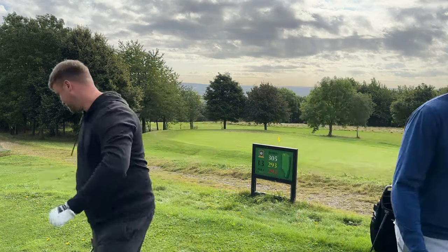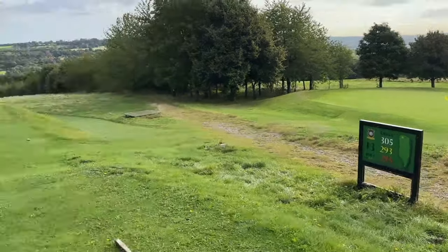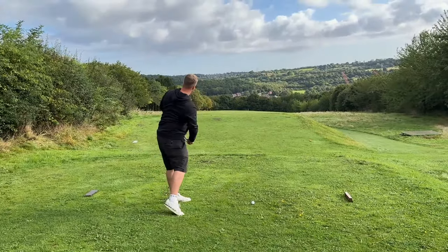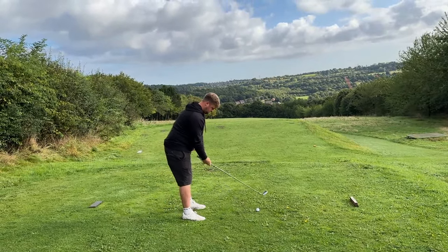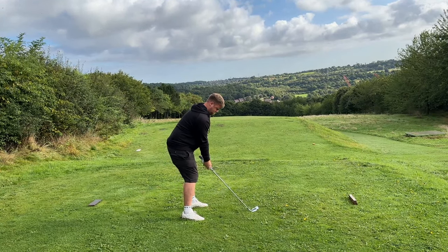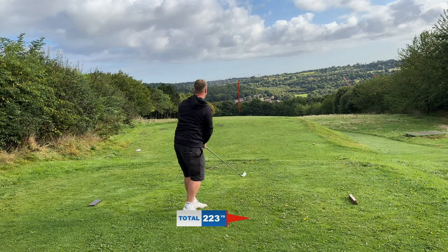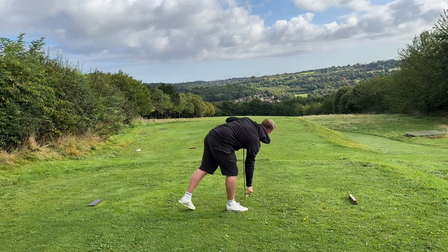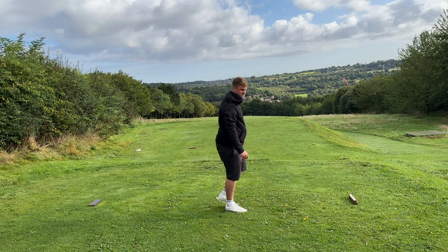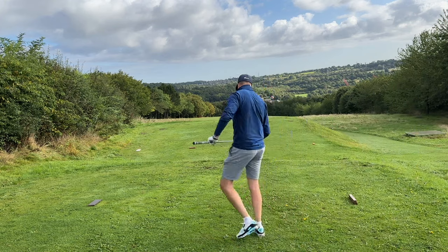We're starting on a 305-yard par 4, downhill. It looks like Rob's going for an iron. It's like a missile. Just watch that marker, Paul, and you'll see a ball appear. I've got to follow that. He looks like a good golfer. Good role model going up, guys.